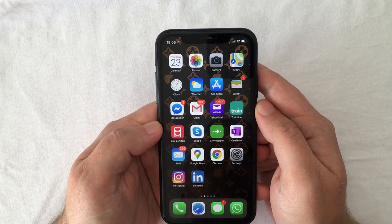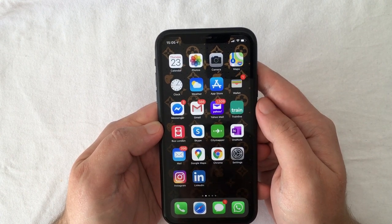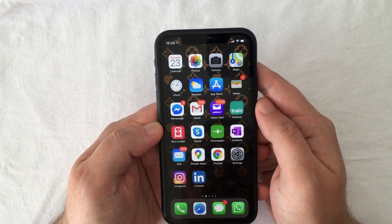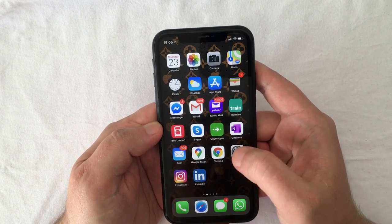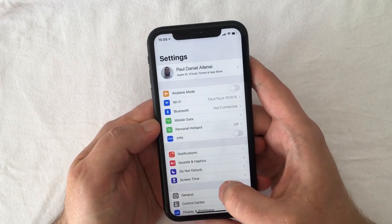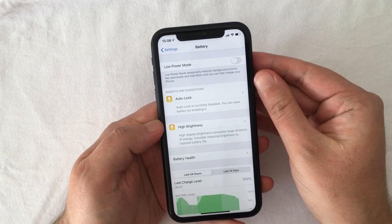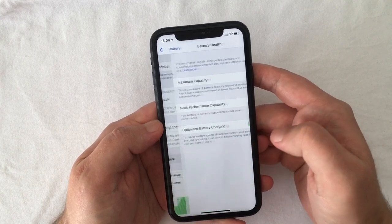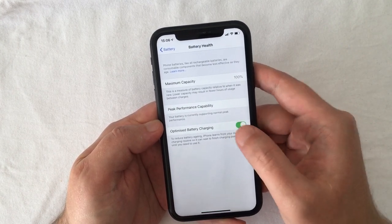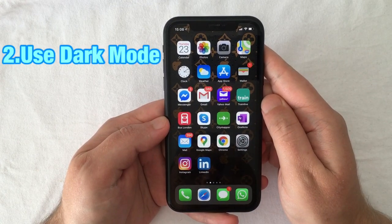This won't fix a battery that won't maintain its charge, but it should prolong the life of new batteries. Make sure your iOS is up to date with the latest version, then double-check by going to Settings, select Battery, and in there select Battery Health. Check that optimized battery charging is on.